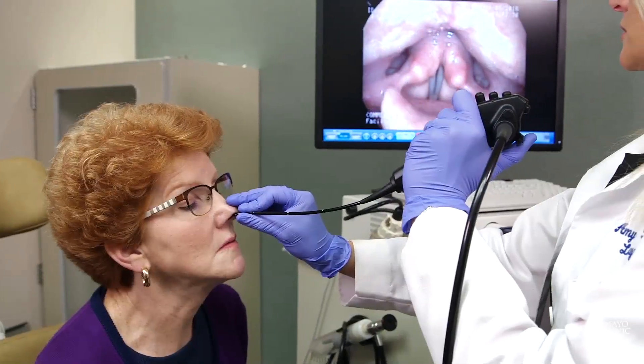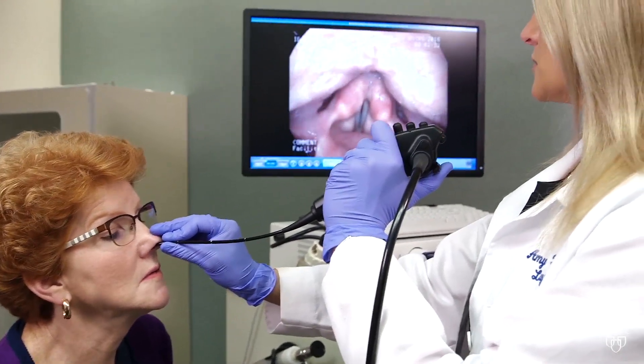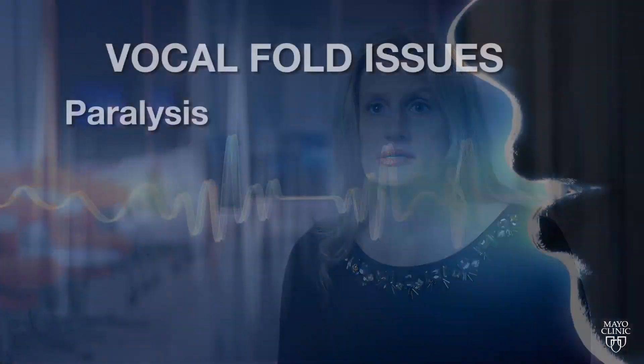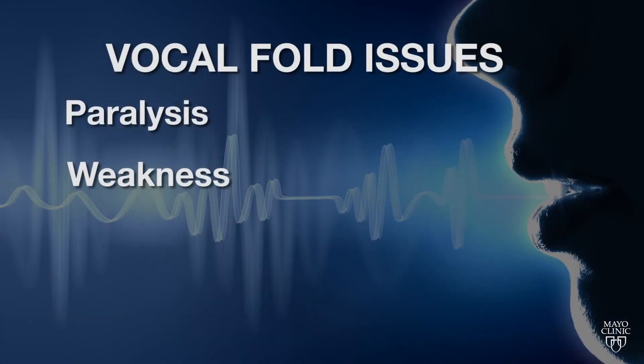That sound is shaped into words by muscles controlling the soft palate, tongue, oral cavity, and lips. Some of the most common disorders that we see in our voice clinic include vocal fold paralysis or weakness, where the vocal fold doesn't move or doesn't meet the other vocal fold to produce voice.